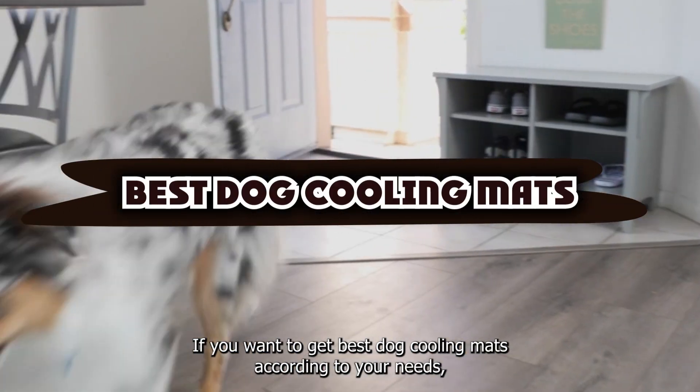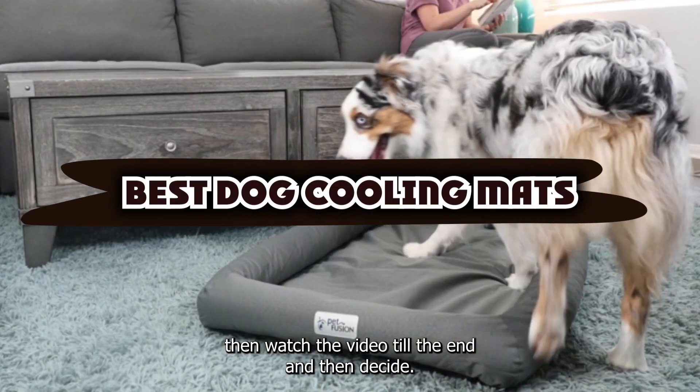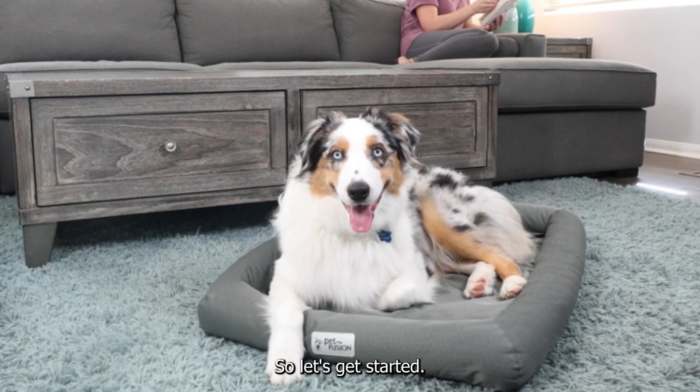If you want to get the best dog cooling mats according to your needs, then watch the video till the end and then decide. So let's get started.